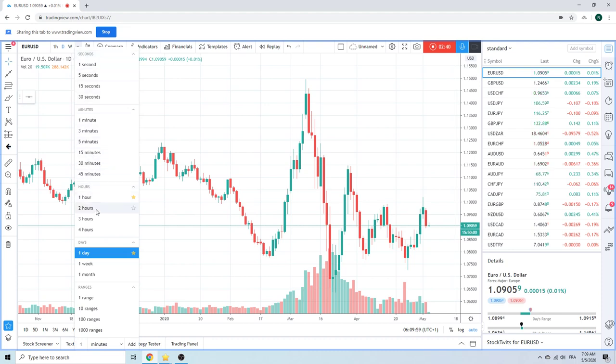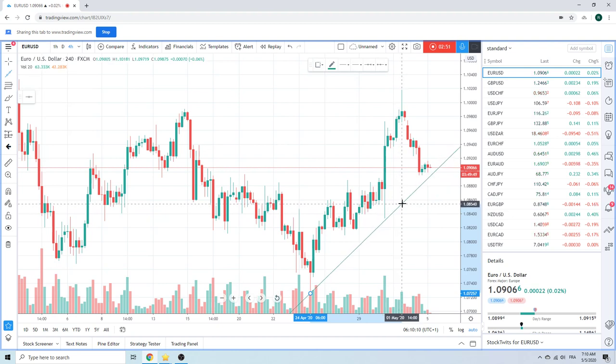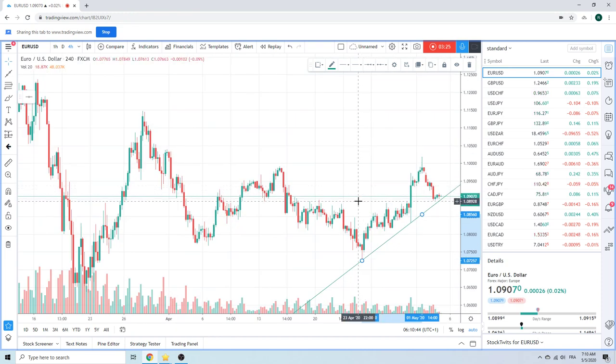Euro Dollar — everyone's looking at this trend line. It's pretty steep, but might as well draw it for you guys. Gonna get the third touch today — we'll see if there's support. This 108.90 area is kind of the exact same level as that 116.10 in Euro Yen. Normally I'd be buying here at 108.93 — you've got horizontal support plus the third touch of a trend line.